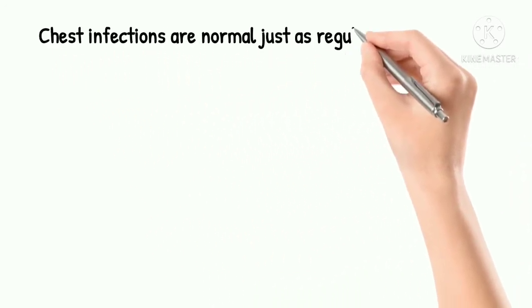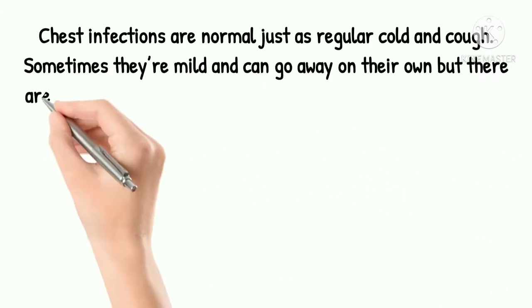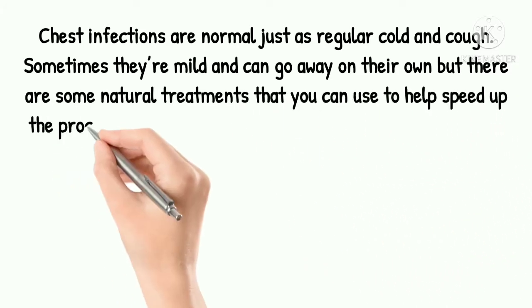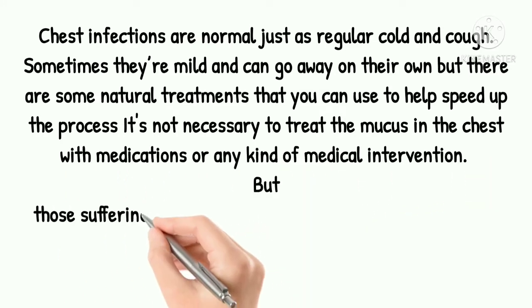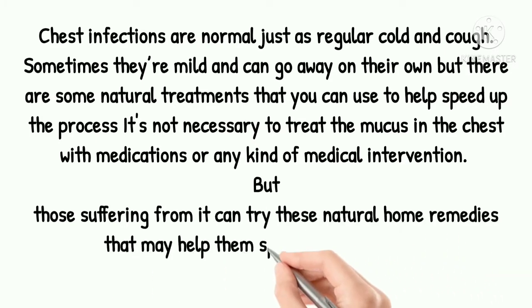Chest infections are normal, just like a regular cold and cough. Sometimes they are mild and can go away on their own, but there are some natural treatments that you can use to help speed up the process. It is not necessary to treat the mucus in the chest with medications or any other kind of medical intervention, but those suffering from it can try these natural home remedies that may help them speed up the process.